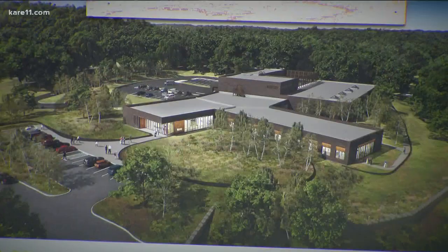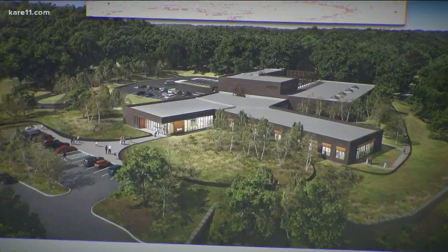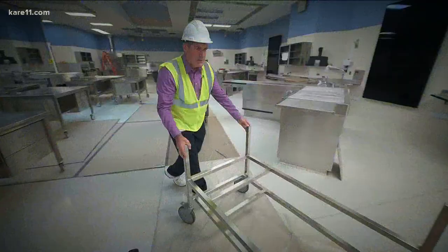Our old facility is way too small for our current case volume. There's going to be things that take place in here that no other ME in the country can do.